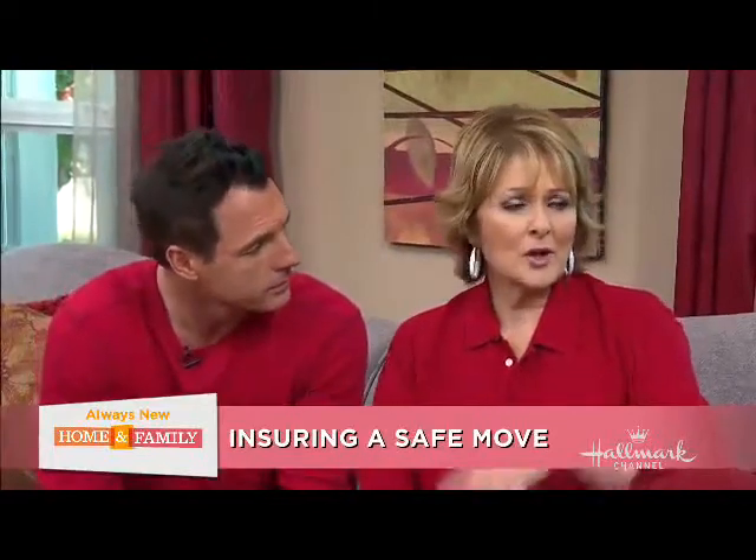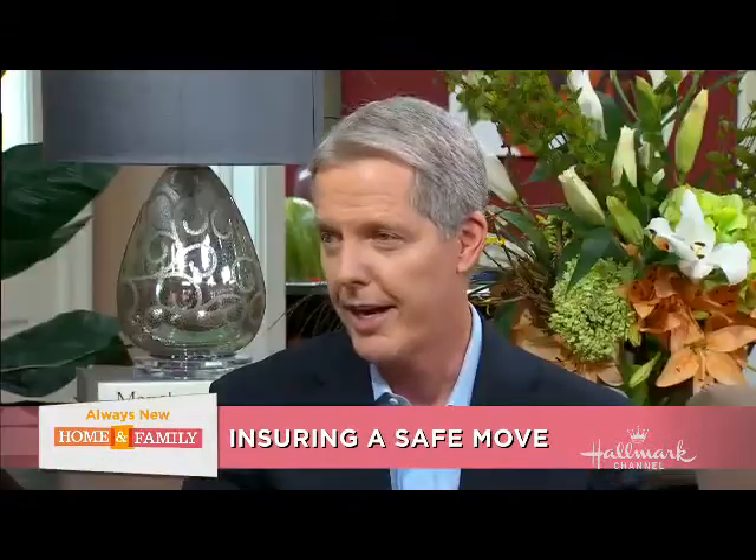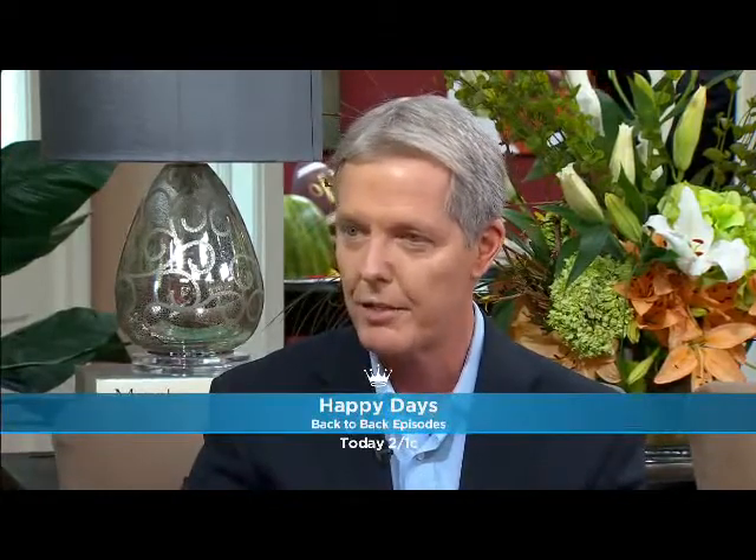You have to know the proper questions to ask your agent — that's really where an agent can give you the best help. You want to have a good relationship with your agent. At Allstate, our agency force nationwide is big on customer protection reviews — we like to meet with customers at least once a year, because things change in people's lives and their insurance does too. If something is damaged during the move, your homeowners will cover that, or if you've purchased insurance through the moving company, that's extra coverage. That redundant coverage is certainly not going to do you wrong.